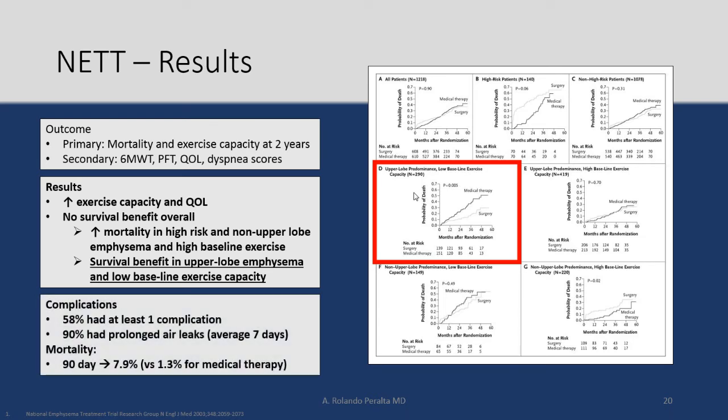The downside is the complications. The rate of pneumothorax for this surgery is 100%. Fifty-eight percent had at least one complication. Ninety percent had a prolonged air leak. The 90-day mortality was 7.9% versus 1.3% for medical therapy. So it looks like it works for a subgroup of patients, but there is an increased rate of complications and mortality.